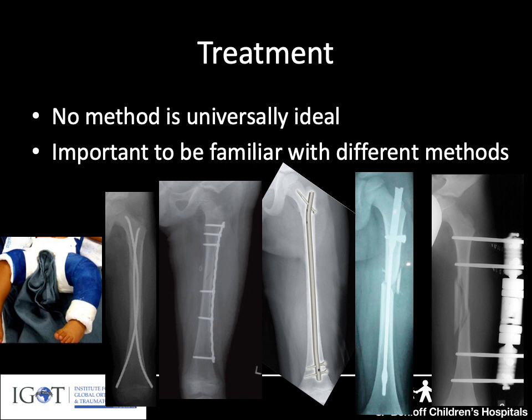There is no one treatment method that is universally ideal, and it's very important to be familiar with the multitude of different options available if you're going to be caring for children and adolescents with femur fractures.